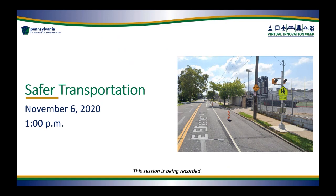If you are a PennDOT attendee on today's call, please make sure that you disconnect yourself from VPN. If that means you need to leave and disconnect from VPN and rejoin, please do so now.